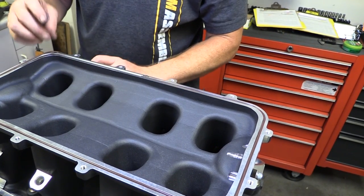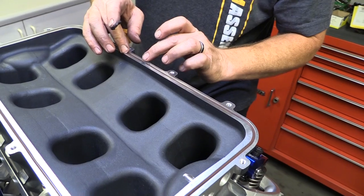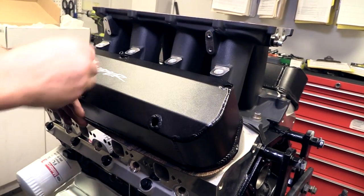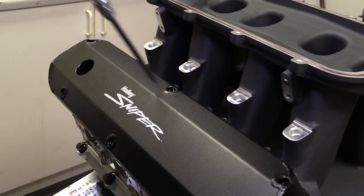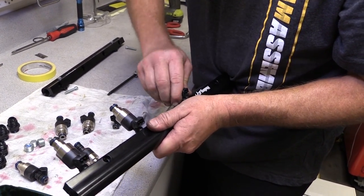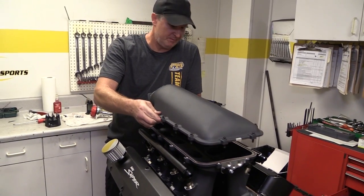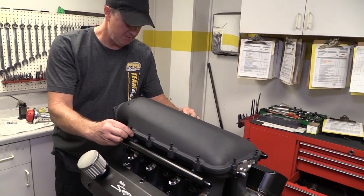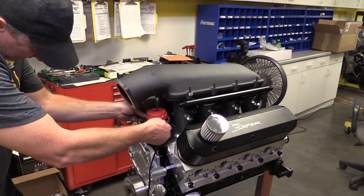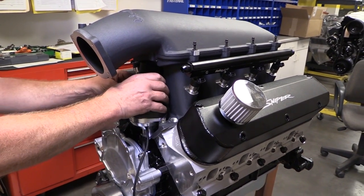Broker glues the ends of the O-ring down inside the groove to make sure it can't move and cause leaking issues down the line. We're powering this engine with a set of Holley 36 pound per hour fuel injectors. They plug right into the billet fuel rails, and then everything gets bolted up to the intake manifold. The top section of the intake manifold then gets dropped into place.